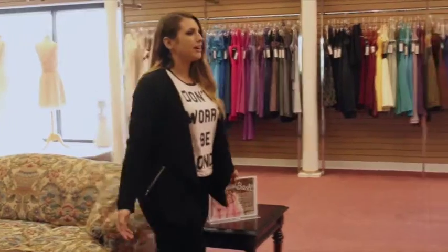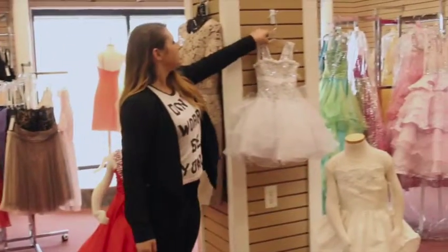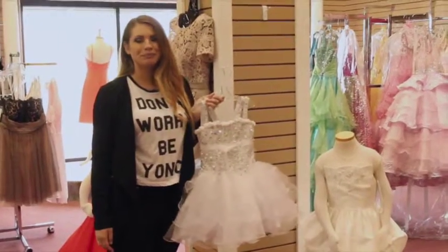On this side we do have some really cute flower girl dresses, as you can see — like this one. It just makes my heart pitter patter. It's too cute.